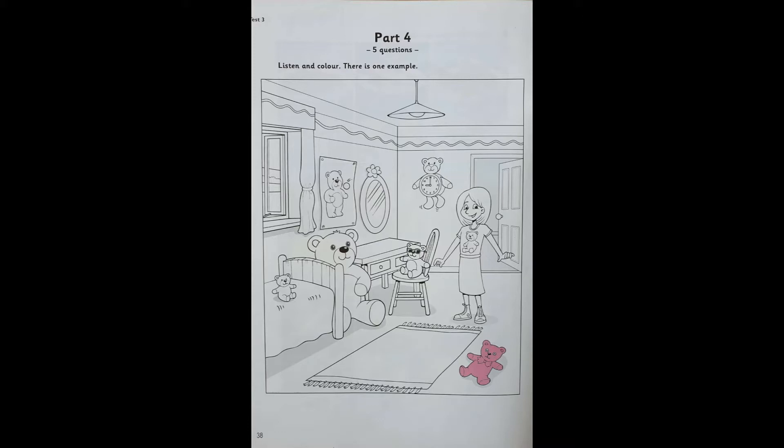Now you listen and colour. One. Which teddy can I colour now? The one on the poster. It's catching a ball. Yes. Do that teddy blue. OK. I'm doing that now.